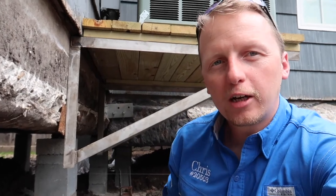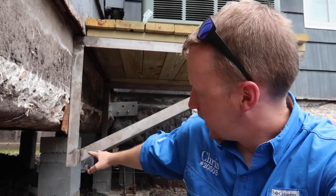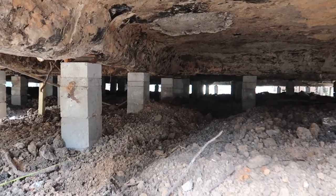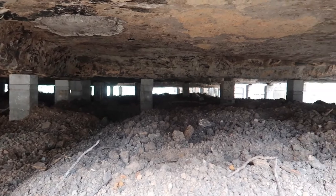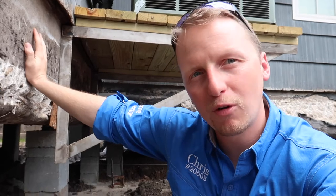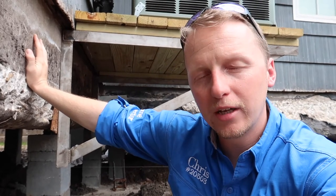One of the last items I want to talk about: I looked underneath the structure all the way around and all the piers are straight, and all of the shims are nice and tight underneath the slab. So there's not going to be any heavy movement from piers leaning over and falling over — they look really good.